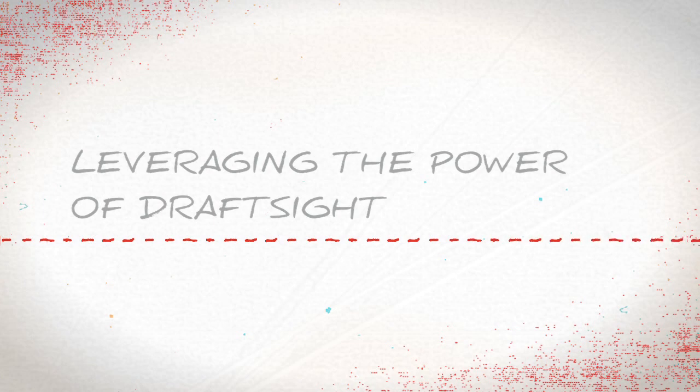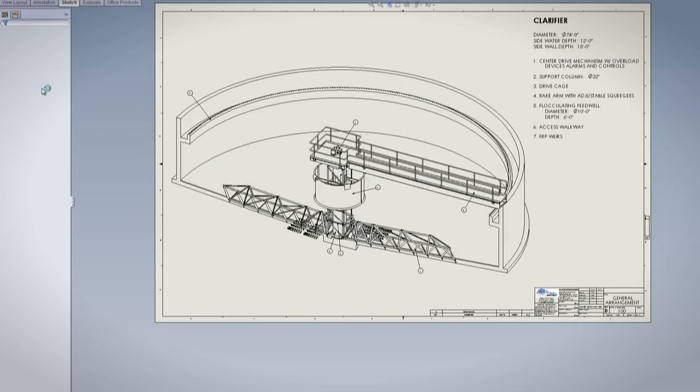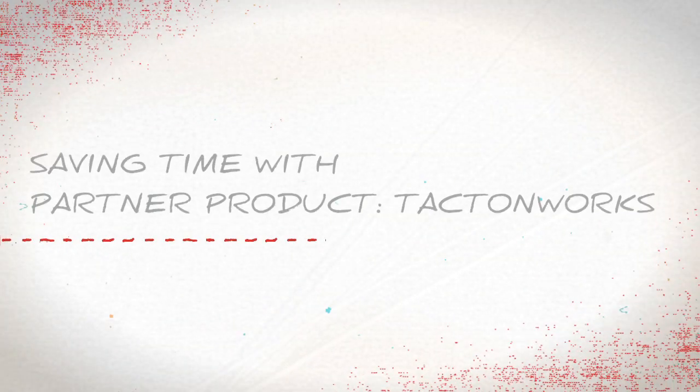We have customers that are still in the 2D world. We can still use DraftSight to be able to look at their drawings. With DraftSight, it's pretty easy to take old drawings and just really quickly update them to make changes and use them in a 2D environment. Plus, if we have to export to DXF or DWG, we can pull that up into DraftSight, edit it, and then send it on to our customers.